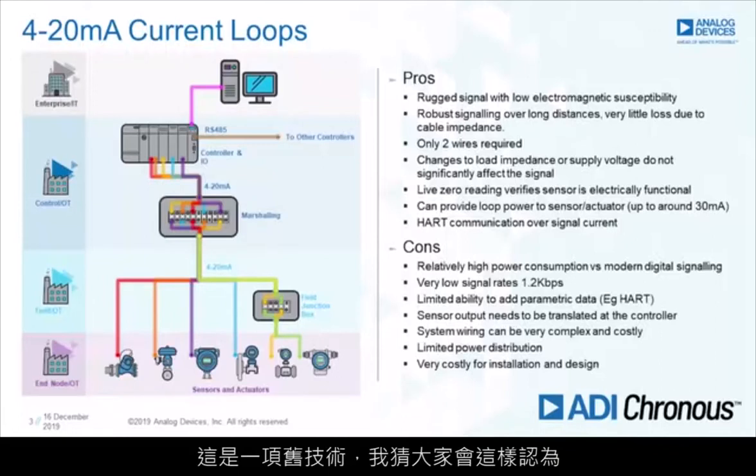Starting off with 4 to 20mA current loops — this is sort of old technology. It's been around since the 50s. It's not going to go away for a very long time; it has a very large install base.